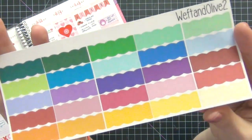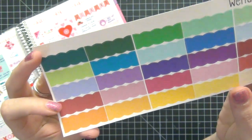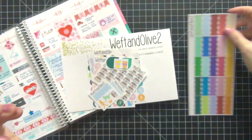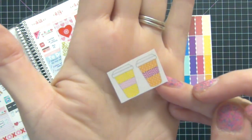The first ones are these gorgeous scallop stickers. I love the colors — really bright and really fun. I love having a lot of different color options like this, and these are going to make great labels. I can't wait to use those.